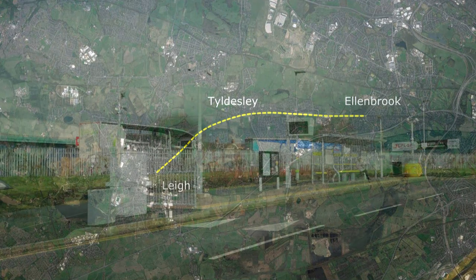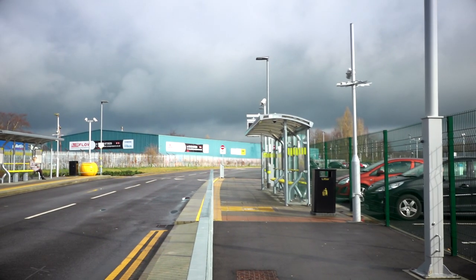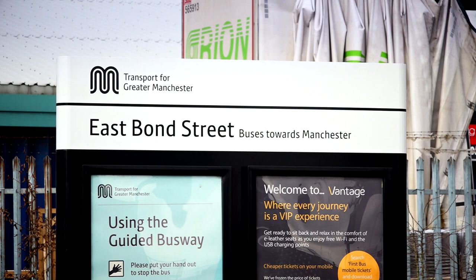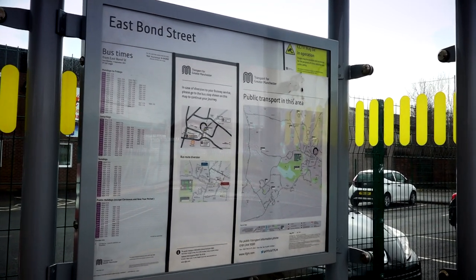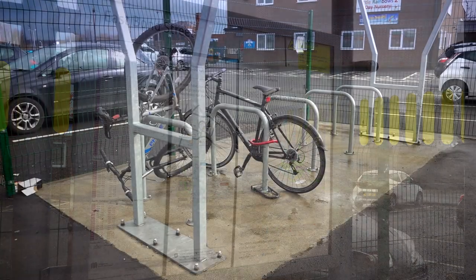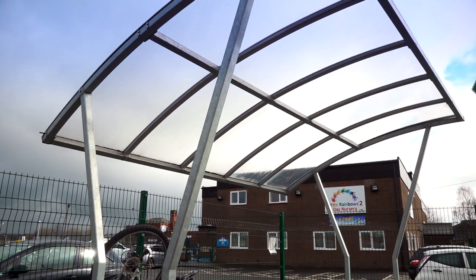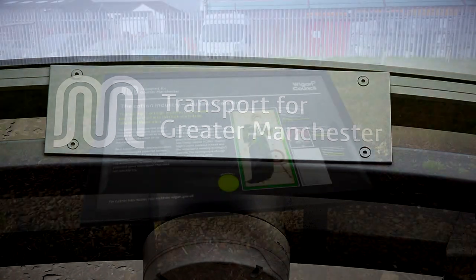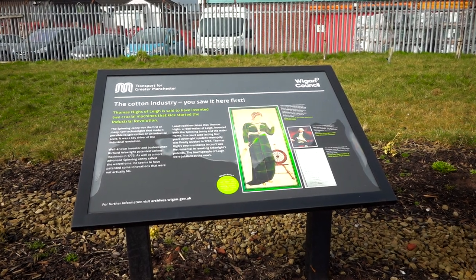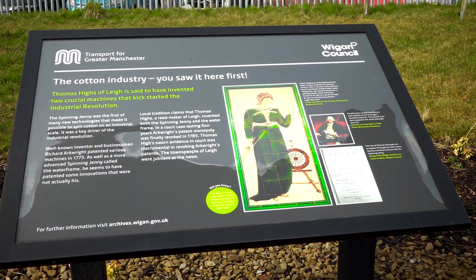It's a really easy walk so shouldn't take longer than one and a half hours. Leigh is one of the largest towns in Britain without a railway station, so the Leigh–Salford–Manchester scheme aimed to get the town better connected with the wider Greater Manchester area. A large part of the scheme is the guided busway along the track bed of an old railway line, which has bus stops rather like tram stops. It's all part of a wider scheme by Transport for Greater Manchester to improve public transport in the area. A nice touch are these boards along the route providing insights into interesting local history.